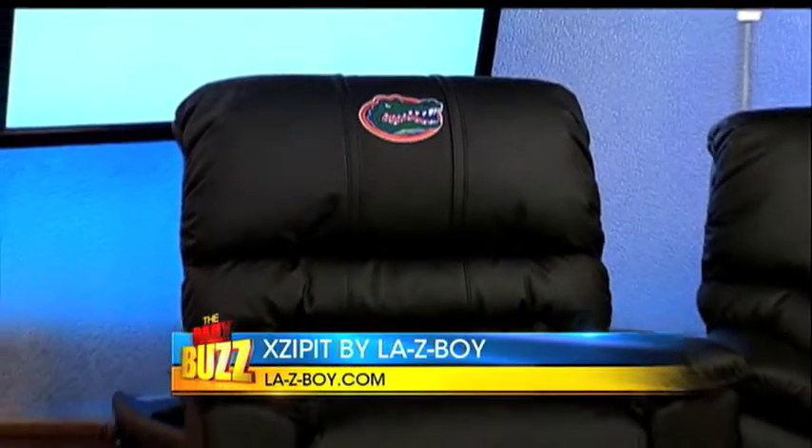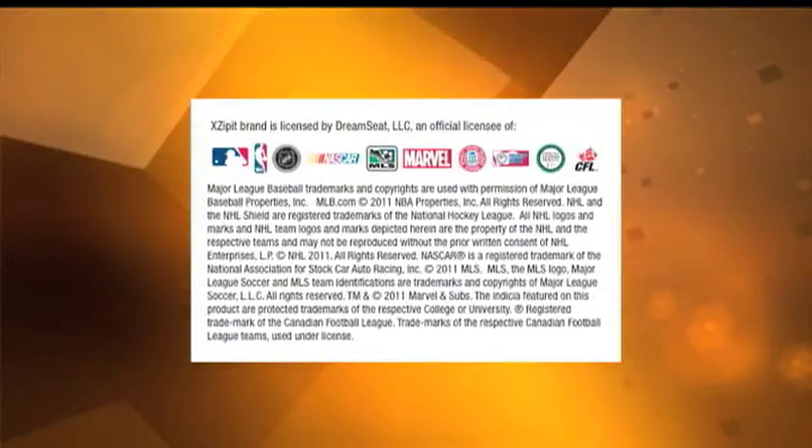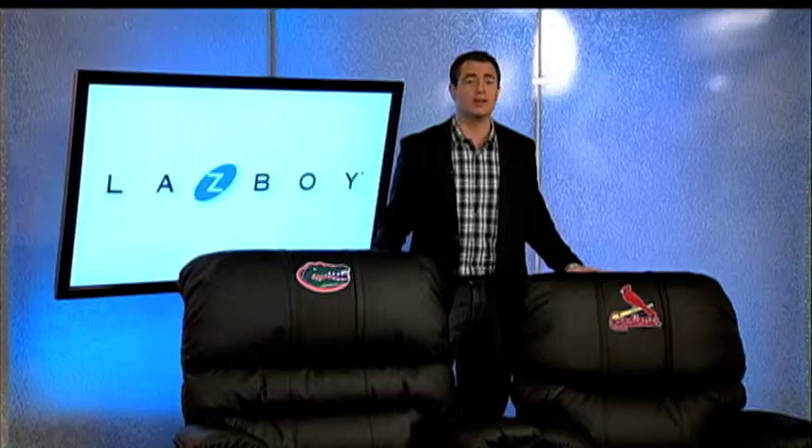Exzipit recliners are available in two sizes, the larger Victor and the medium sized Champ. Visit LazyBoy.com for more information. I'm Matt Doolittle, and that's your Guys Guide to Recliners.